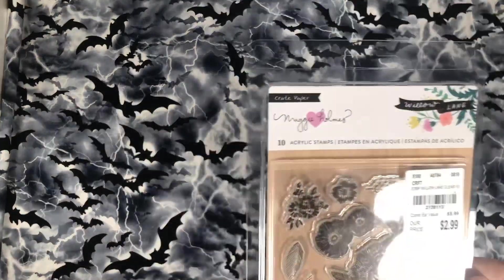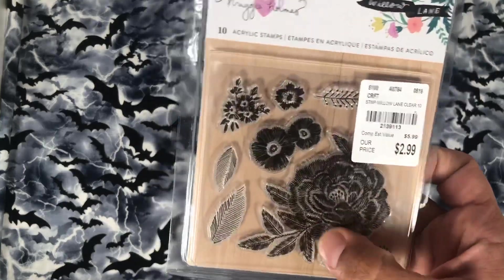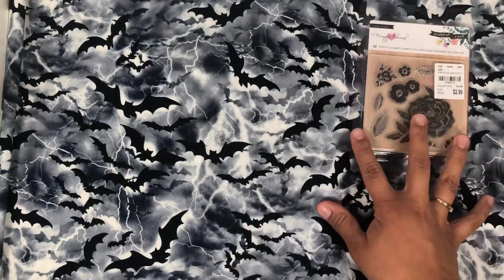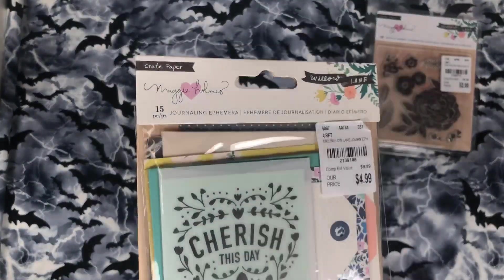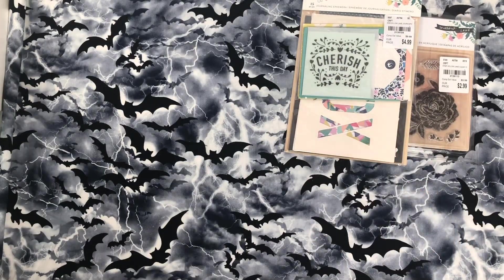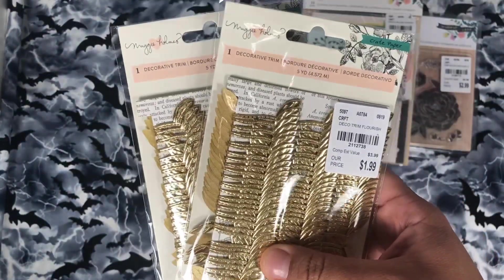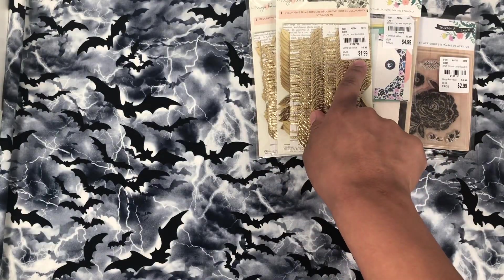I did find these Willow Lane stamps and I thought these would be cute embossed in like gold, so that's why I picked that up. And then I picked up another one of the journaling ephemeral cards because I like them — they're kind of expensive, but for half off I'll still pick them up. I did find two of the trims from Flourish. I was so excited for those and they're only $2.